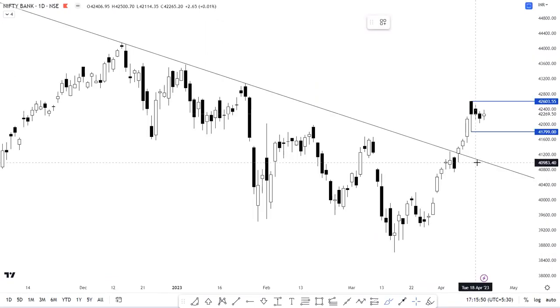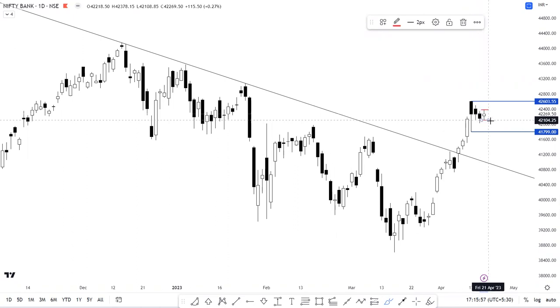Now let's move to Bank Nifty. It was a calm expiry as the index traded within a narrow range of 250 to 280 points, and it expired within the wide range of 41,800 to 42,600. As we've been discussing since Monday, considering such a wide-range candlestick on the daily charts, it is a no-trade zone and the market might continue to remain within this range until it gets some kind of clue — be it geopolitical or US-related data. Bank Nifty was largely subdued in the absence of any stock-specific moves.